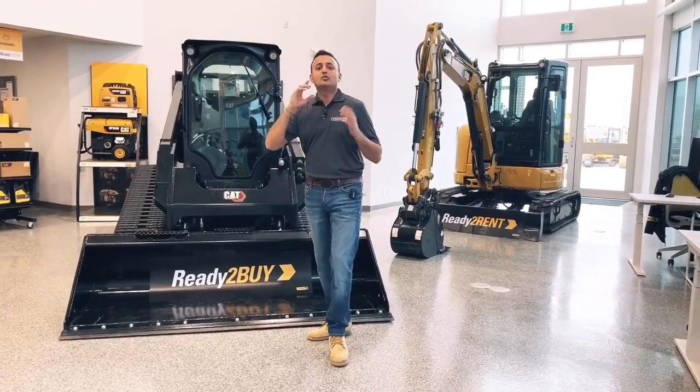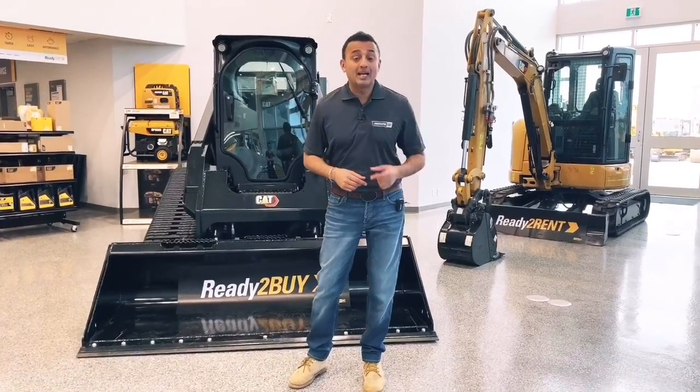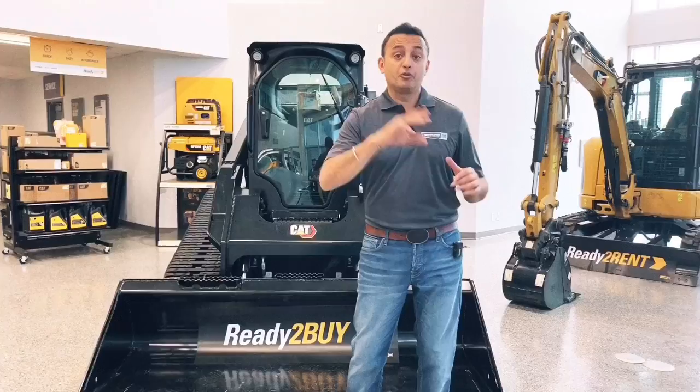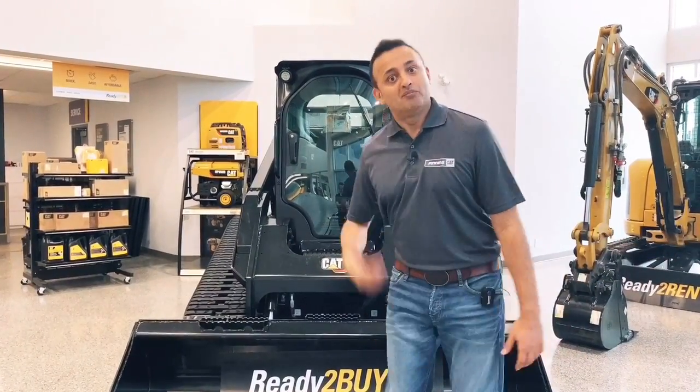Really simple. We've got a grader blade and a dozer blade coming to complete what is our first of three smart attachments, with many more to come. So what else have they done? Let's go take a look.